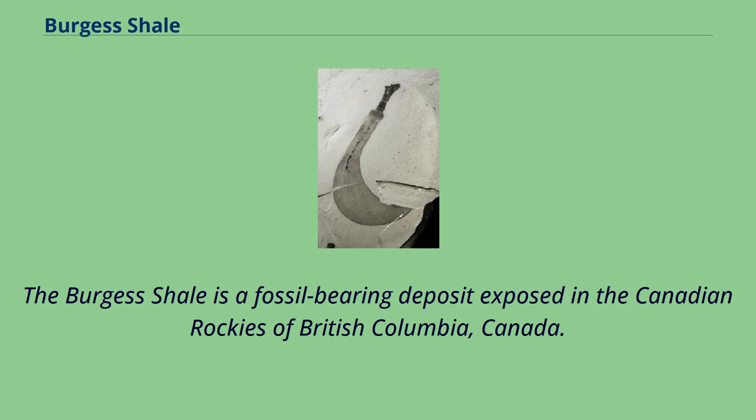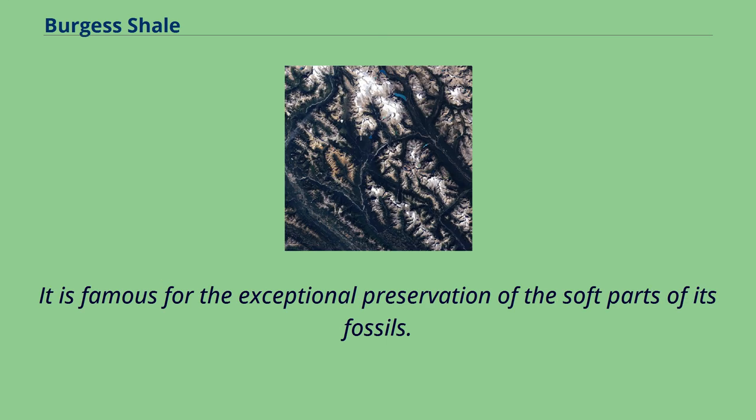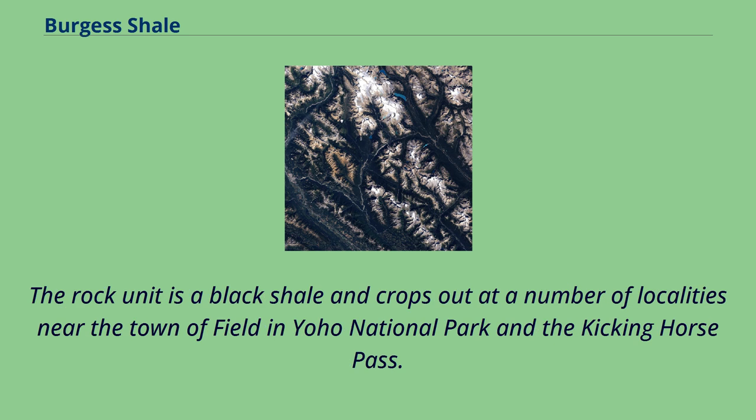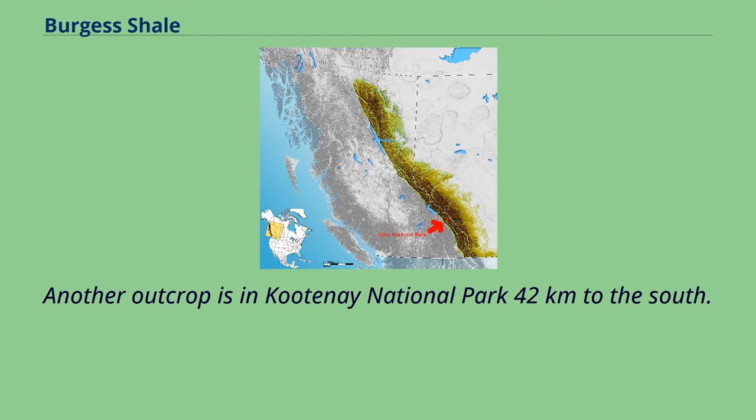The Burgess Shale is a fossil-bearing deposit exposed in the Canadian Rockies of British Columbia, Canada. It is famous for the exceptional preservation of the soft parts of its fossils. At 508 million years old, it is one of the earliest fossil beds containing soft part imprints. The rock unit is a black shale and crops out at a number of localities near the town of Field in Yoho National Park and the Kicking Horse Pass. Another outcrop is in Kootenay National Park 42 kilometers to the south.